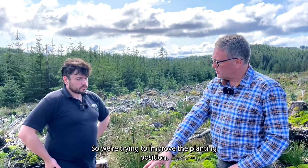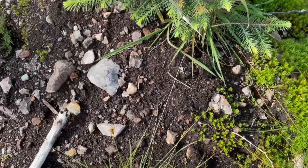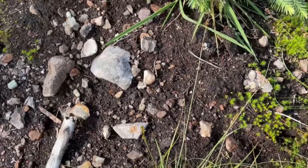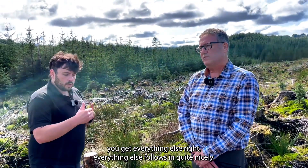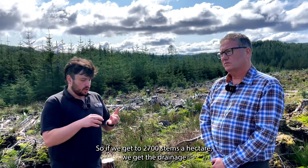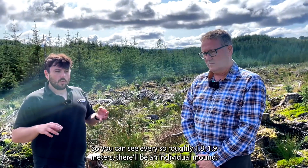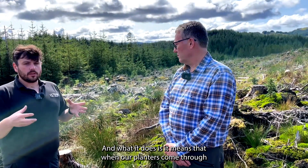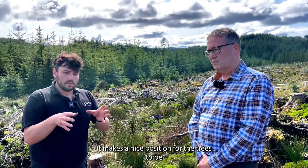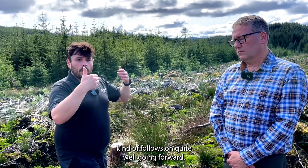We're trying to improve the planting position and create a microsite that's got a bit of soil aeration and mixed soil provision. We say in our office: if you get the mounding right, everything else follows quite nicely. At 2,700 stems per hectare, we get drainage through the ground preparation, and roughly every 1.8 to 1.9 meters there'll be an individual mound. It makes a precise position for the trees and means everything falls into place going forward.